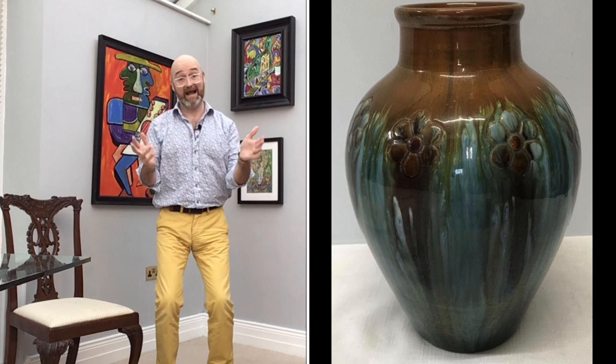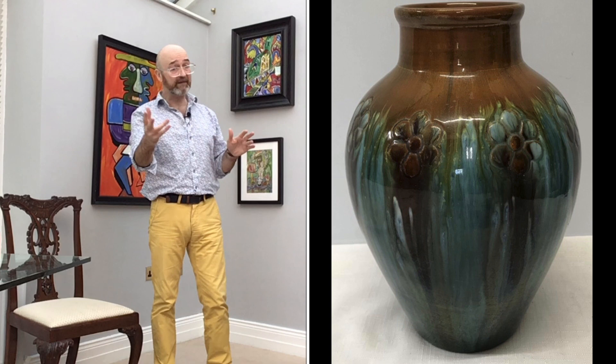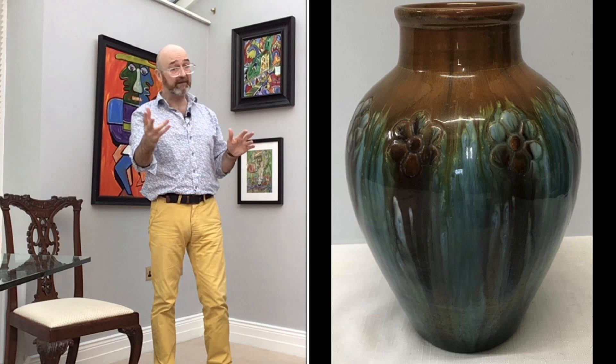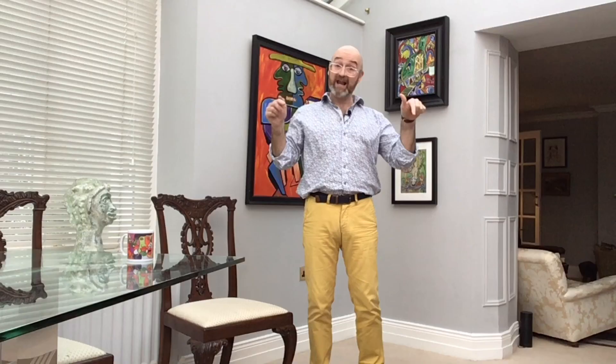The Linthorpe vase, estimated at two to three hundred pounds, sold with a hammer price pretty bang on at 320 pounds. Don't forget the 20 to 30 percent commission on top, but they're not making any more — it's a proper antique and it's still modern and funky. Let me know how you're doing in the comments, and let's move on to item number three.